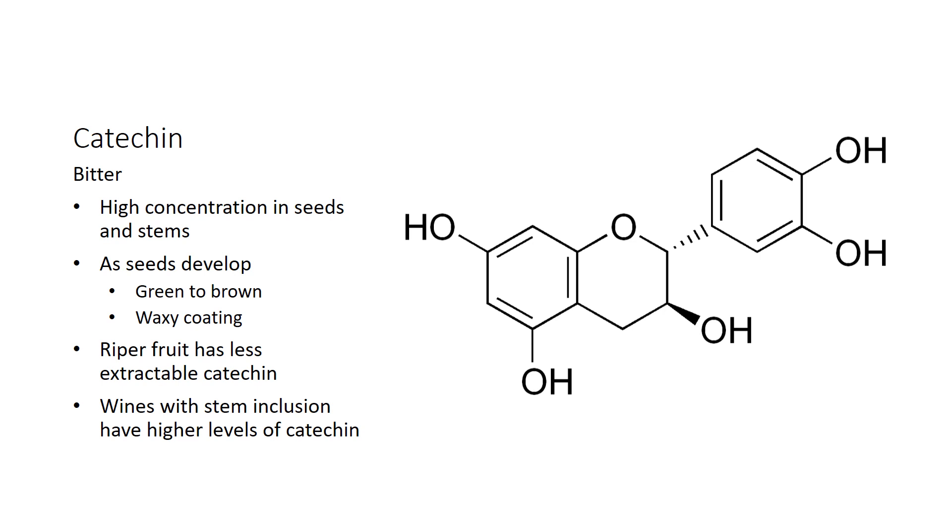The wheel turns and old is new again. Wines with stem inclusion, which are quite trendy in certain styles of Pinot or Rhône-style wines, have a contribution from stem tannin which includes a lot of catechin. So we're going to see higher levels of catechin in wines that are fermented on stems or include whole cluster.